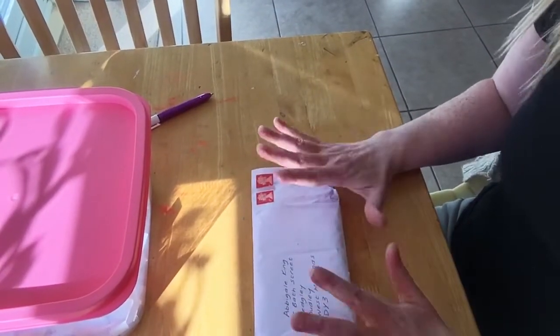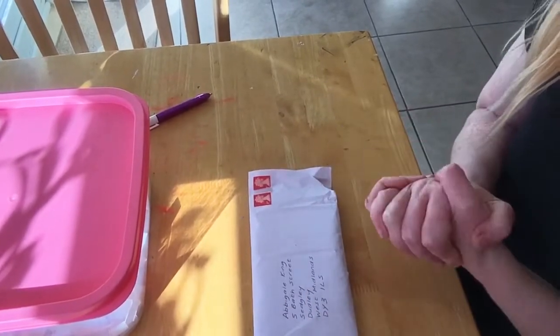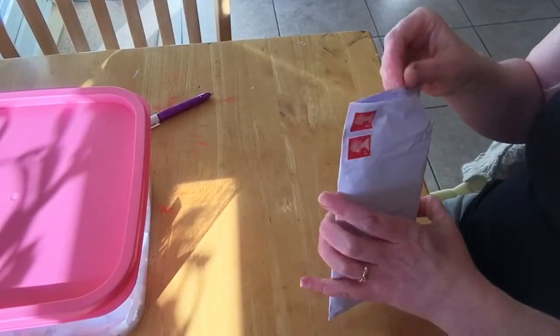Hello and welcome! This is exciting because I've got my last entry and we're gonna pick a winner, so let's get stuck in.